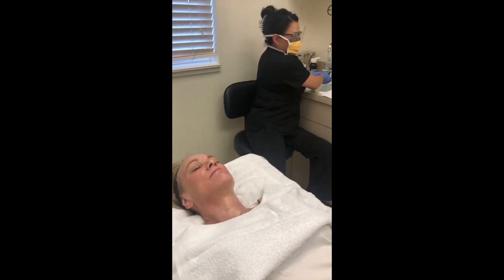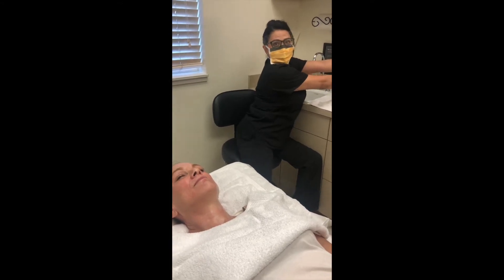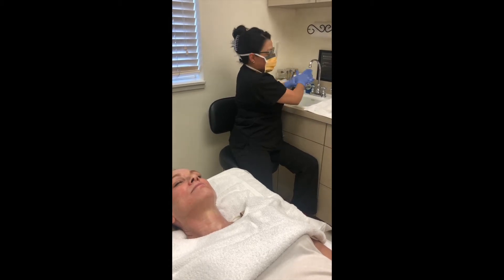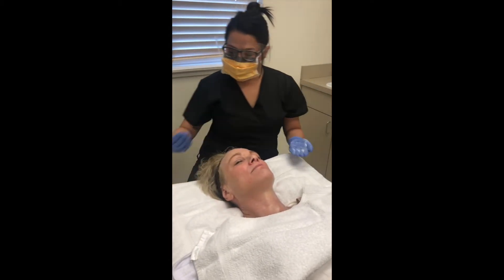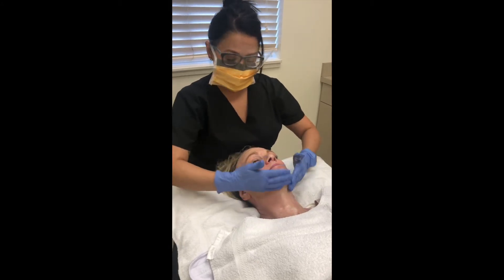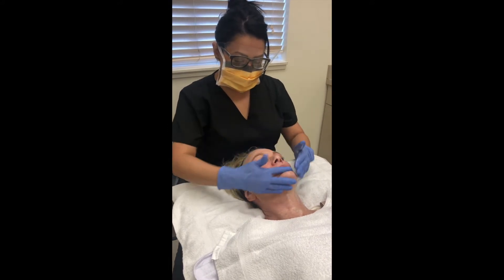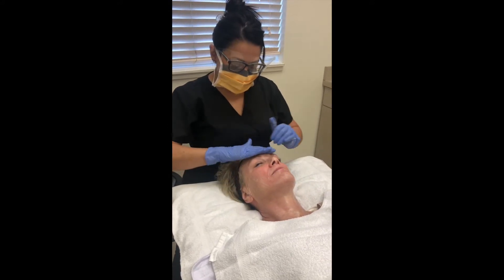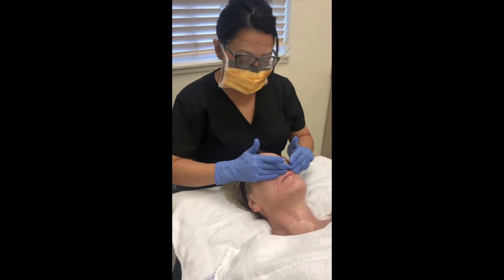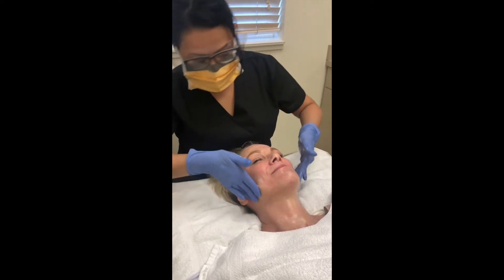For most people I would discourage a peel during this time of year, but since people are indoors and not doing a whole lot, a lot of people have an opportunity for the downtime. With this peel, it could be a good seven days and your skin can be transformed. And doing a series — that's where you'll see the most benefit. This will be Gail's fourth peel.